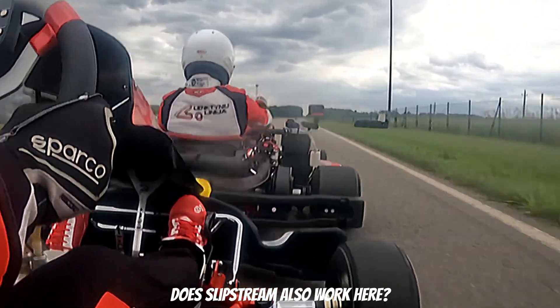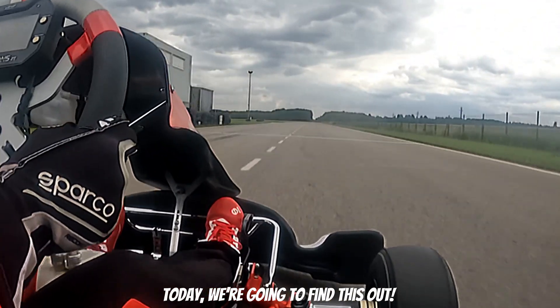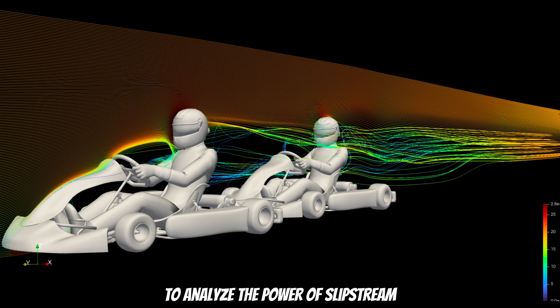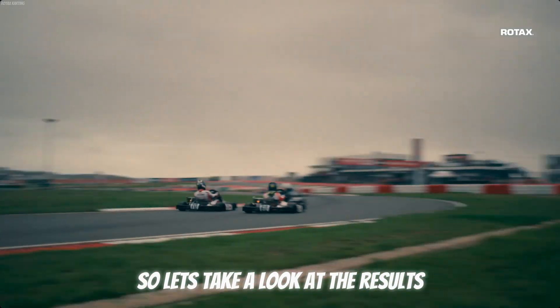Failing to follow these rules can result in penalties. But what about karting? Does slipstream also work here? Today we are going to find this out. I have prepared a few simulations of two karts driving close together to analyze the power of slipstream. So let's take a look at the results.